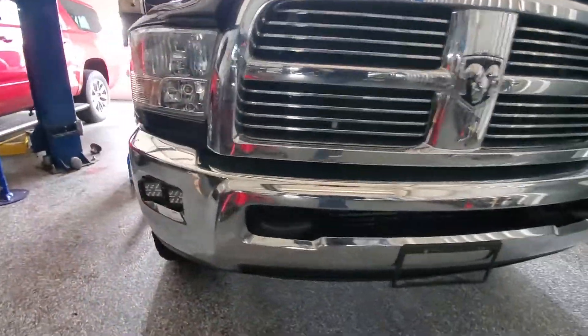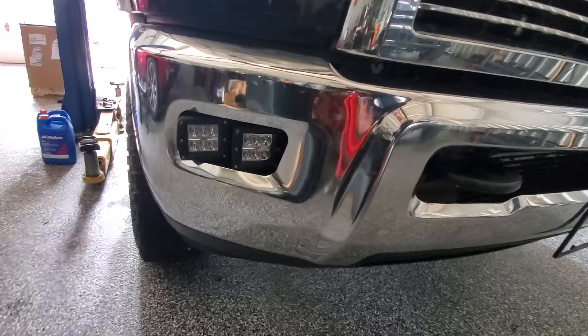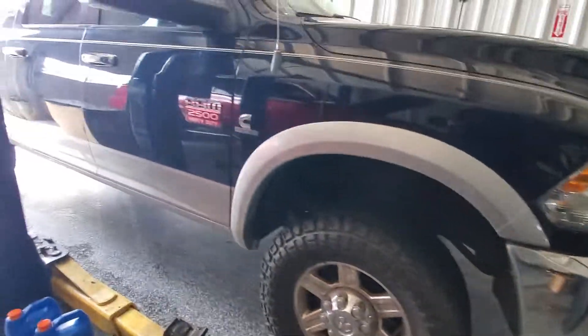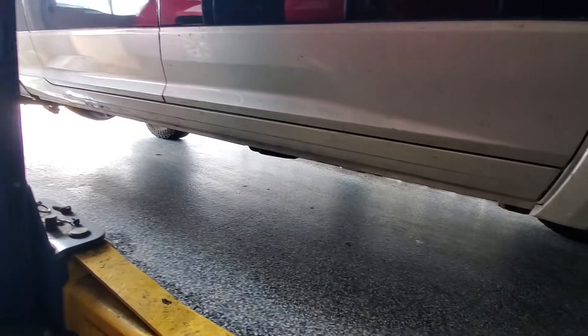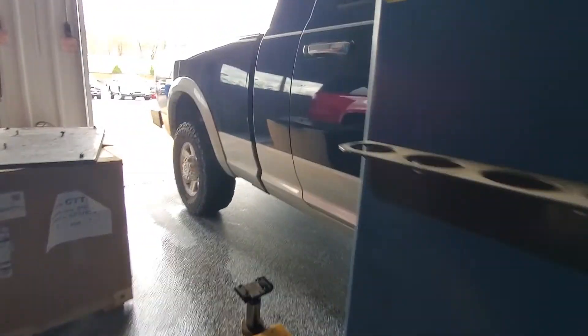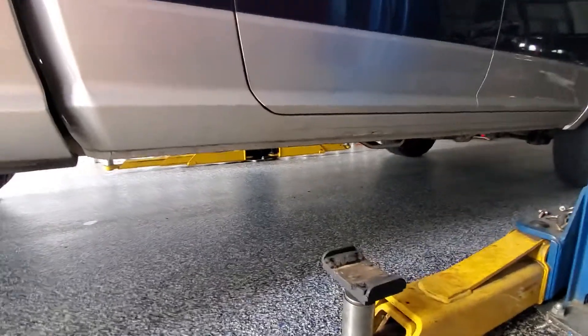Got some aftermarket lights in where the fog lights go — some LED lights there. Body looks good on this side. The rockers look much better on the passenger side. You've got the rocker rust just starting on this side, but it's nowhere near as bad as that driver's side. Otherwise, everything looks good over here.